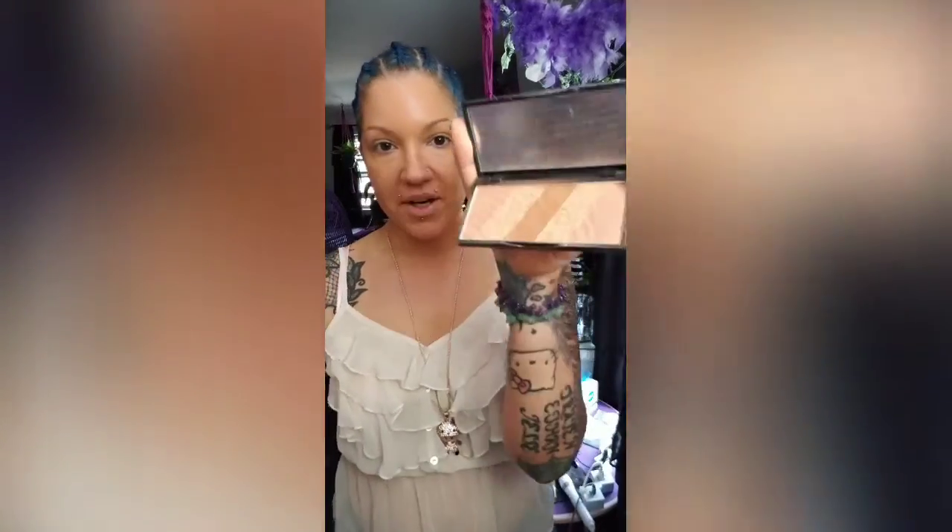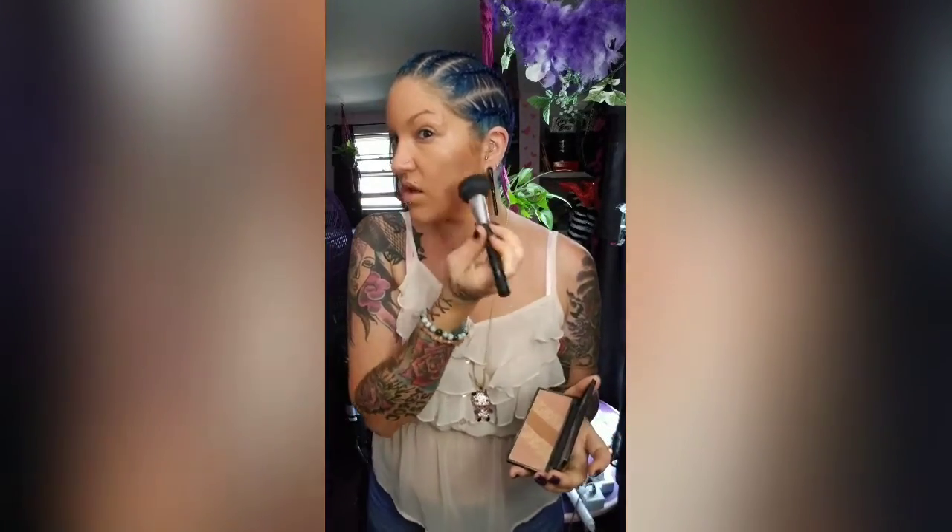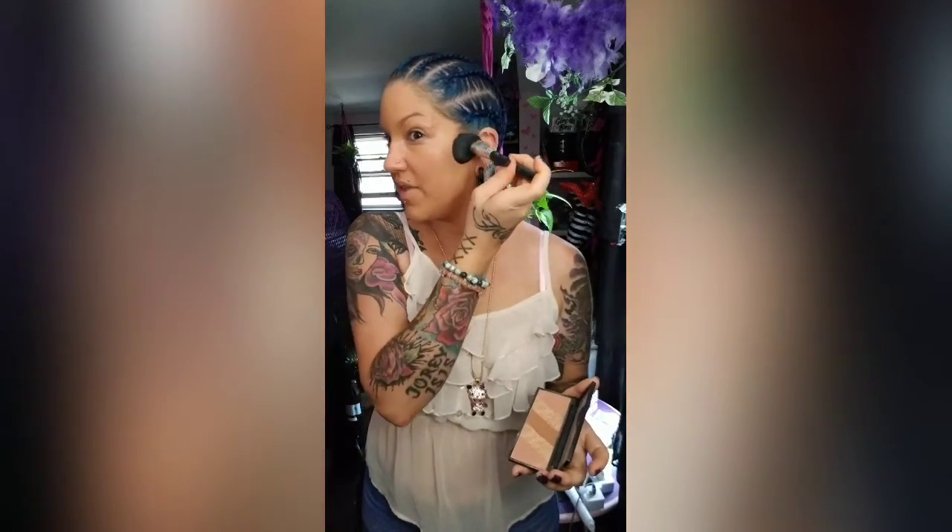I want to try the terracotta blush today - well, not try it for the first time, but we're going to use it today. This gold glitter kind of gives it a bronzy feel and just deepens up that bronze.